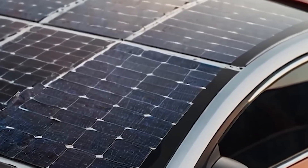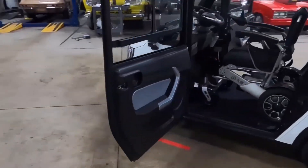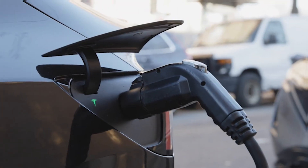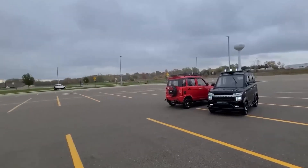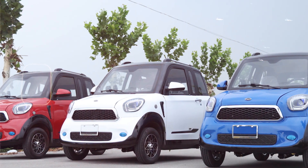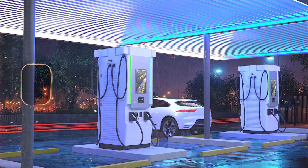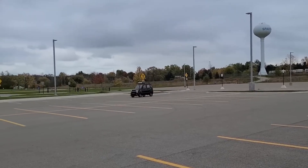One standout feature deserves a spotlight — the solar panel. It might look like a gimmick, but its impact is real. By adding even just 8 to 10 km of free range daily, it extends battery life, reduces charging frequency, and lowers electricity bills. For someone with short commutes, they might rarely need to plug it in at all. Think about the bigger picture — a world where cars quietly charge themselves while sitting in the sun. No petrol stations, no waiting at charging stations, just energy from the sky. It's a small step, but it's pointing us toward a future where cars are truly independent from the grid.